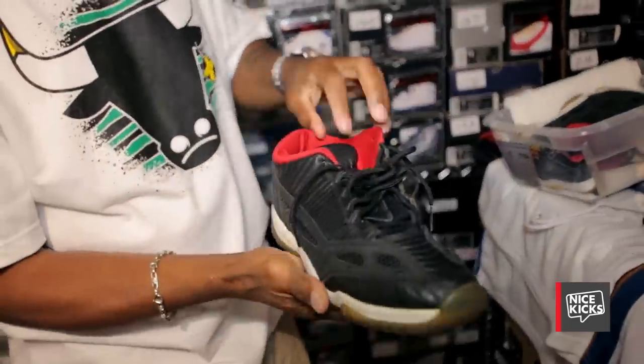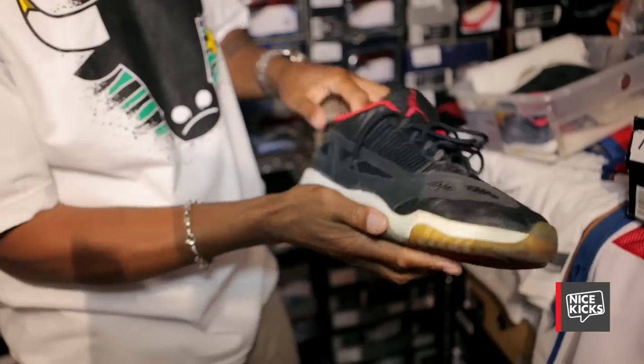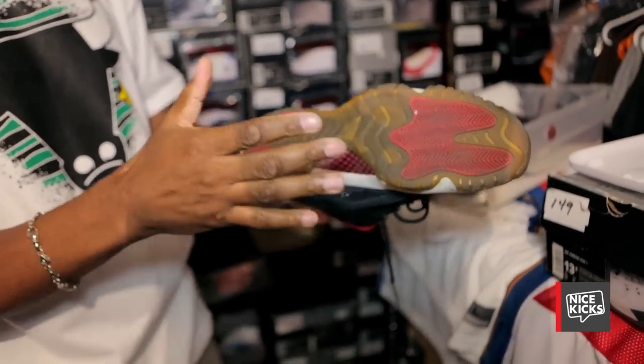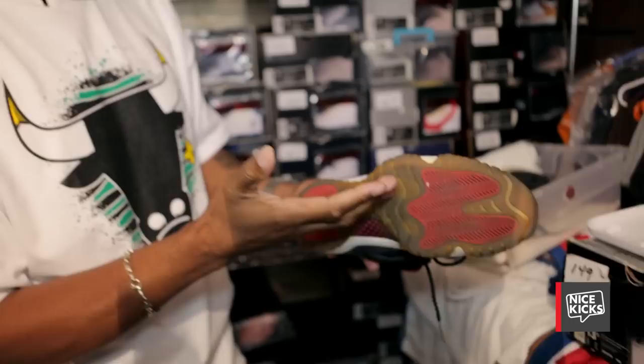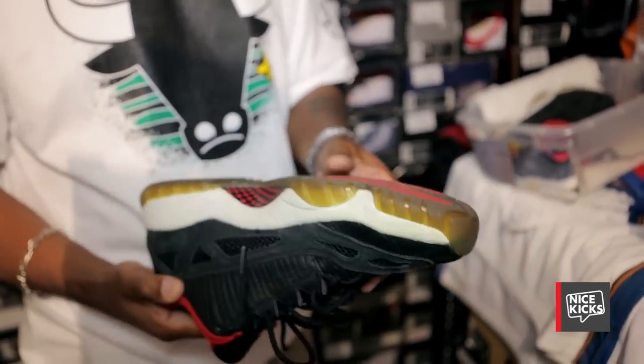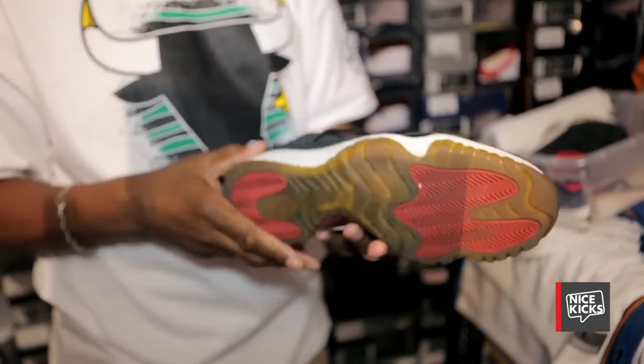The OG 11 Low. You can see what I call lemonade on the bottom — people want to call it another four-letter word. I don't do sole swapping or changing the soles back. I don't do any of that. I just leave them as they are.